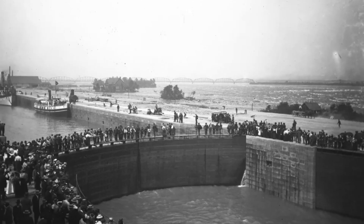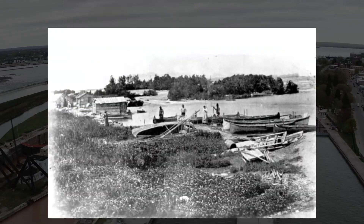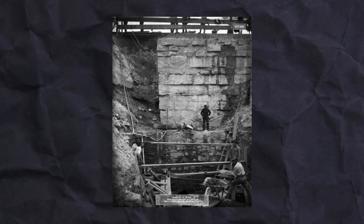Originally established in the mid-19th century, the Sioux Locks were created to address a major challenge, linking the immense resources of Lake Superior with the other Great Lakes. The early efforts to build these locks set the stage for what would become a cornerstone of American trade.